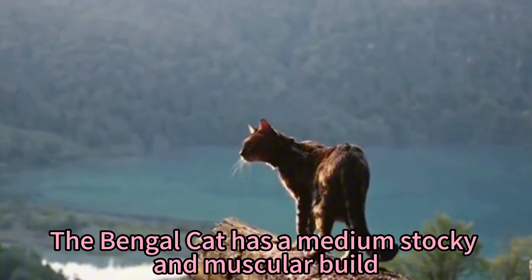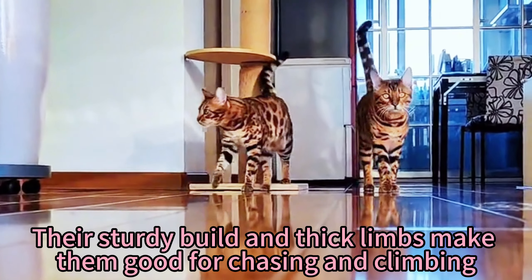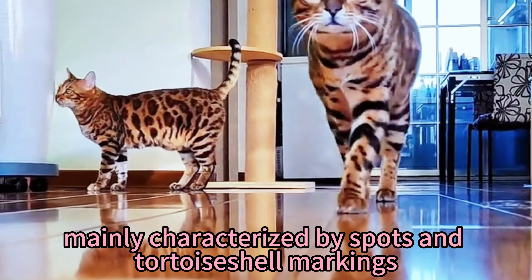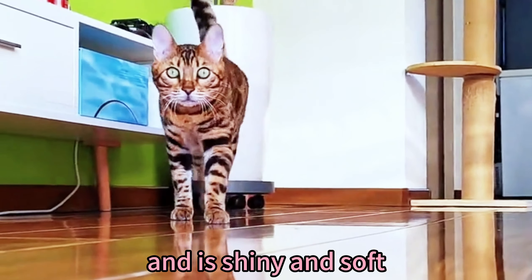The Bengal cat has a medium, stocky and muscular build. Their sturdy build and thick limbs make them well-suited for chasing and climbing. The coat comes in a variety of colors, mainly characterized by spots and tortoiseshell markings, and is shiny and soft.